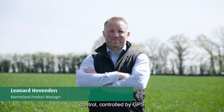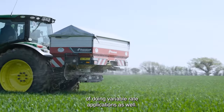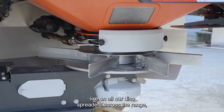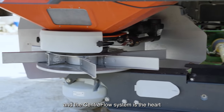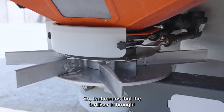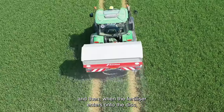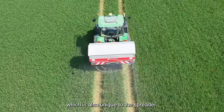The TL Geo Spread is our top-of-the-range machine, featuring section control controlled by GPS, and also has the capability of doing variable rate applications. On the Kverneland Exacta TL Geo Spread, like on all our disc spreaders across the range, it features the centre flow system, which is the heart of the spreading operation. It features a discharge bush so that the fertiliser is brought up to speed before it hits the disc, and then when fertiliser enters onto the disc it is spread by eight vanes, which is also unique to this spreader.